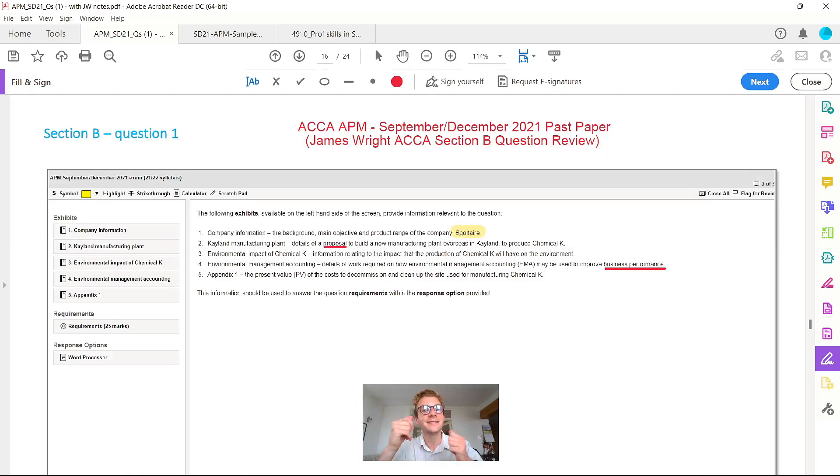I'm also going to link this into the professional skills marks, which come into effect from the September 2022 sitting. For a section B question worth 25 marks, there's going to be a minimum of at least five professional marks embedded within the answer. In these model answers they don't highlight the professional marks because they weren't applicable back in 2021, but I'm going to take you through where they would be applied.